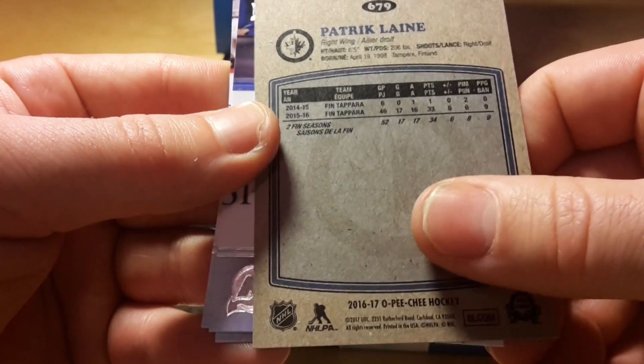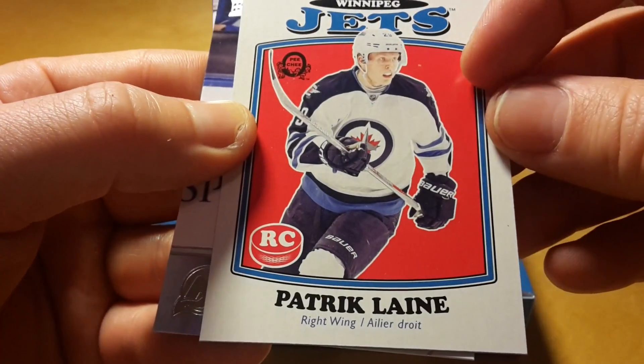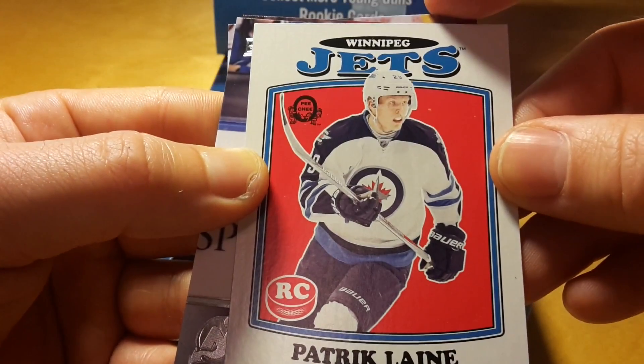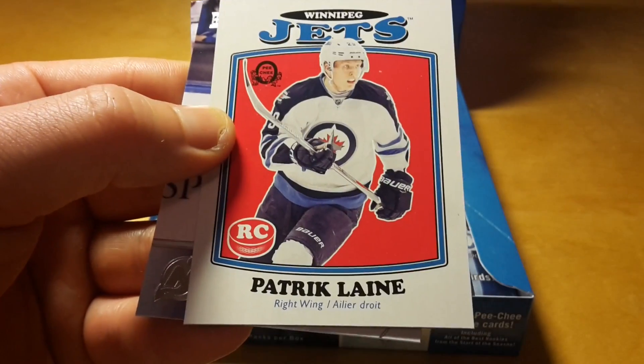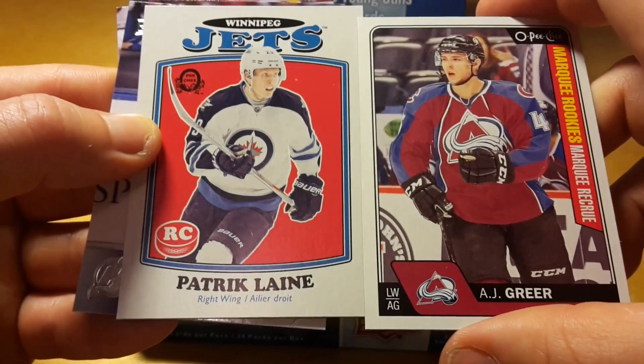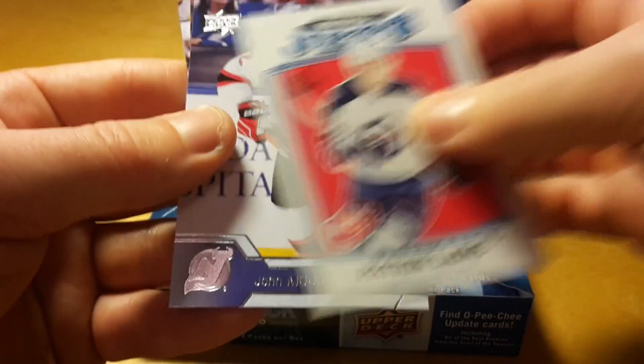I think it's a retro OPC, because a regular rookie would be like this A.J. Greer. And this is a retro design. Yeah, nice card.